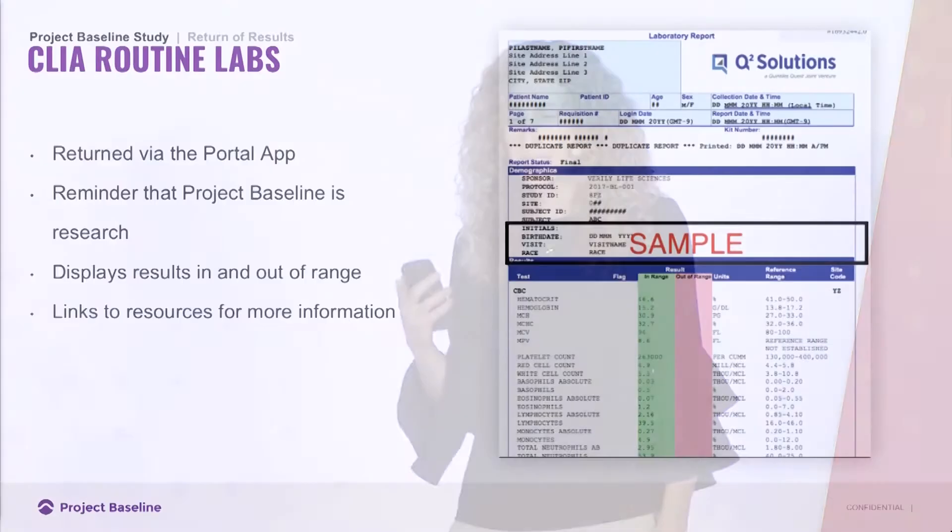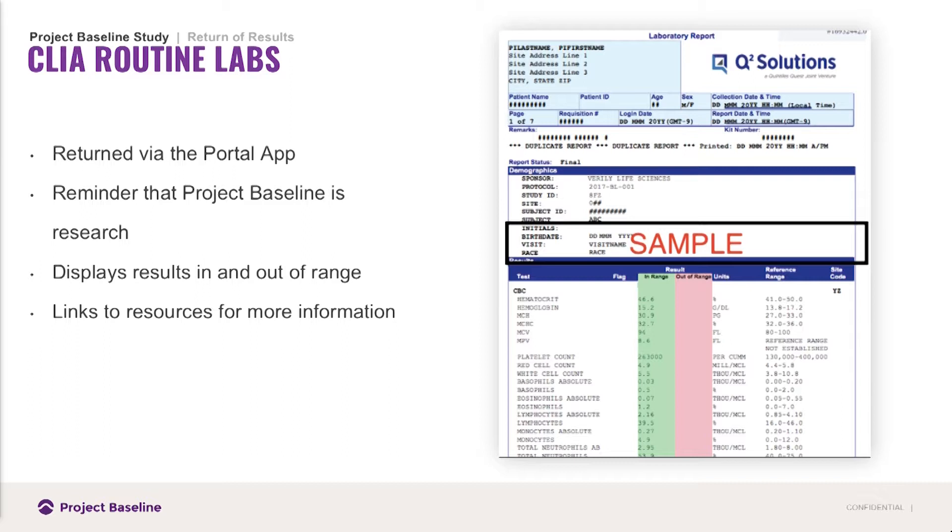Here are a few examples of things that have been returned so far. This is a CLIA routine lab result that comes back in their portal. Before they access it, they get a reminder that this data was collected in the context of research, but it is a CLIA-certified lab that did the analysis. They receive resources so they understand the context of why this information was collected, and it displays in-range and out-of-range measures. They can also print it out and take it to their physician.